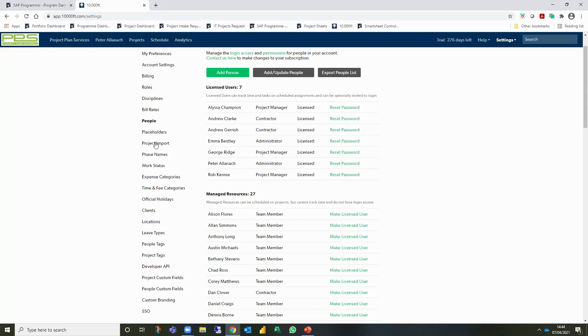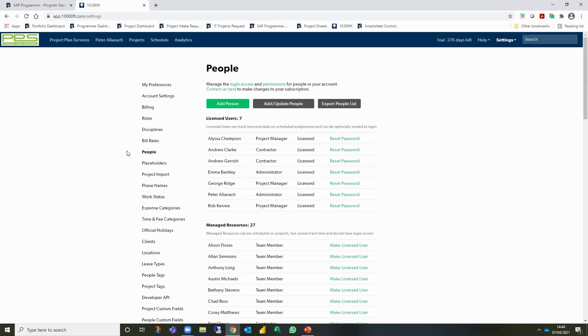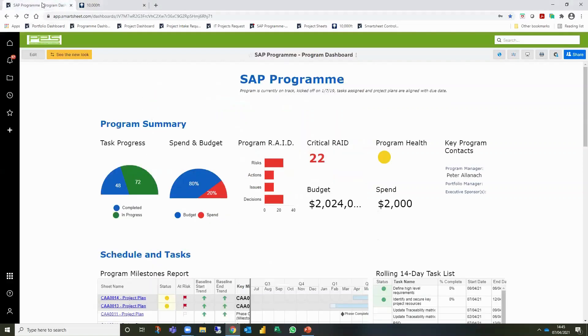People recognize they're facing challenges and solutions are available, but often it's the change that can be quite difficult. It's about streamlining those processes and integration to make it as seamless as possible. Now I'd like to move on to using Smartsheet with 10,000ft.